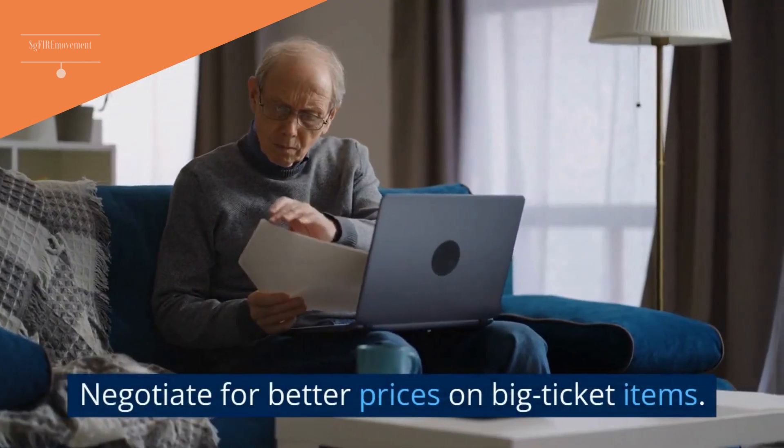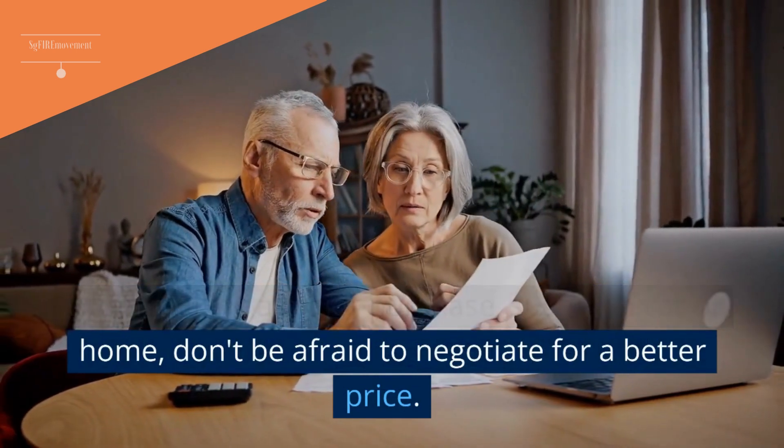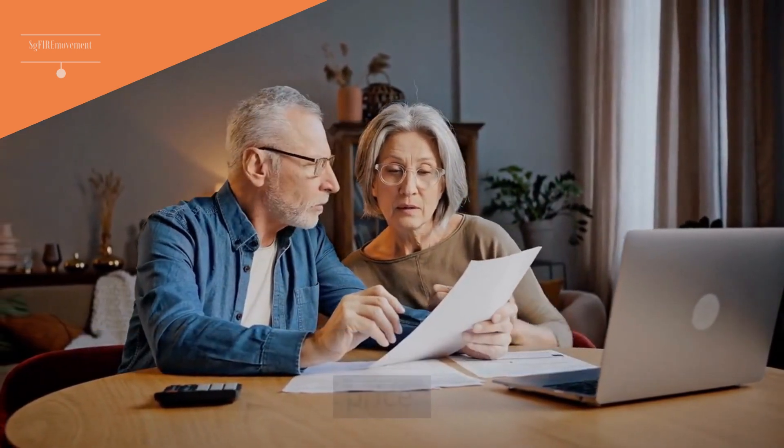Tip 18: Negotiate For Better Prices On Big-Ticket Items. When making a major purchase, such as a car or home, don't be afraid to negotiate for a better price.